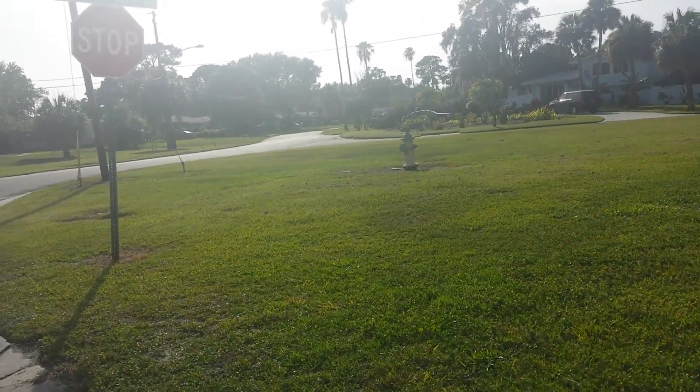So here we go — welcome to this great piece of vacant land. Come snatch it up quick before somebody else does.